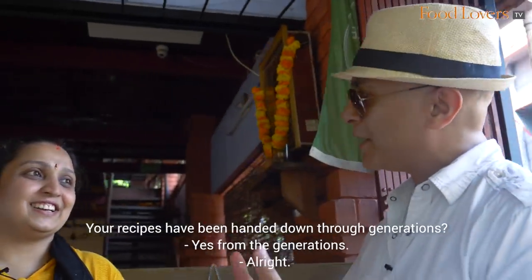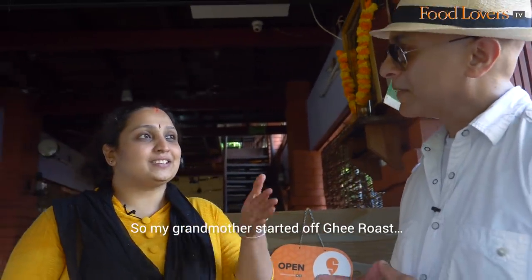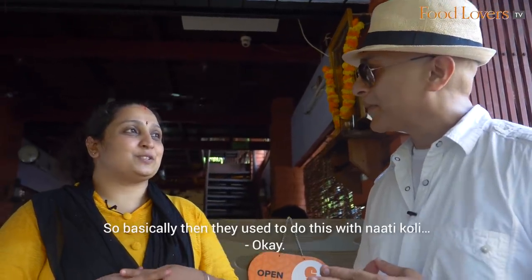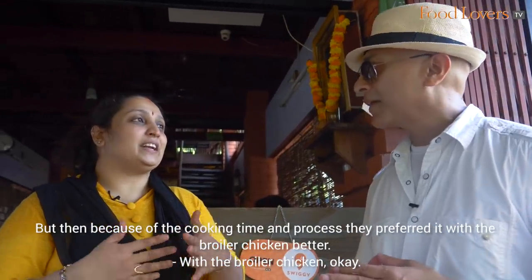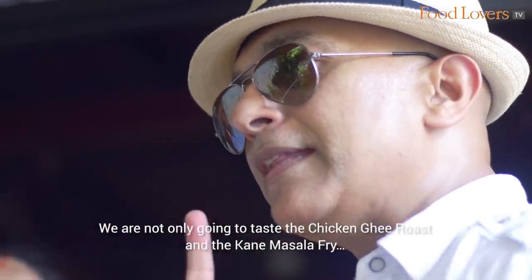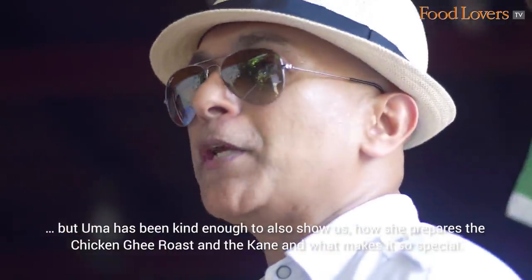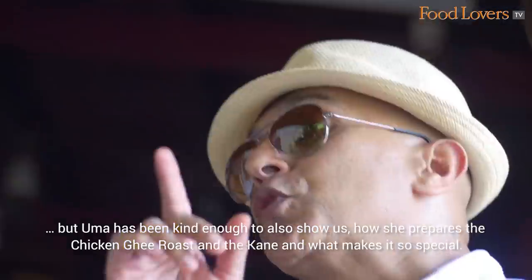Your recipes have been handed down through generations? Yes, from the generations. My granny started off the Ghee Roast — it's her own recipe. She was a good cook and she was experimenting and discovered this. Basically, they used to do it with Naati Kori, but because of the cooking time and process, they preferred it with Boiler Chicken. We are going to taste the Chicken Ghee Roast and the Kane Masala Fry, and Uma has been kind enough to show us how she prepares them.